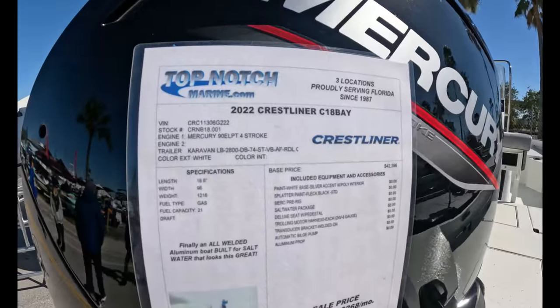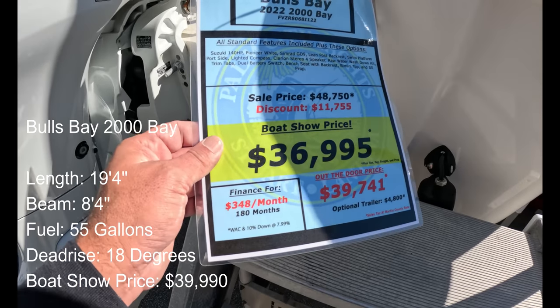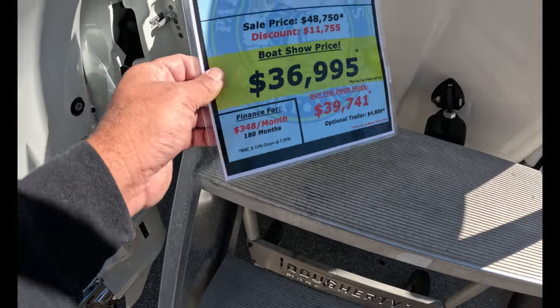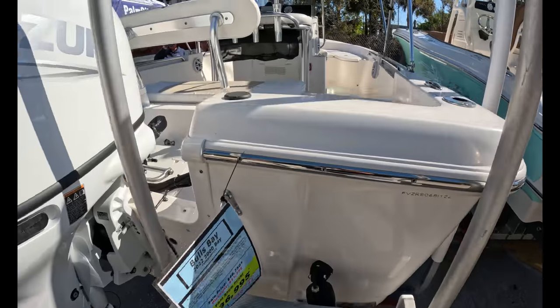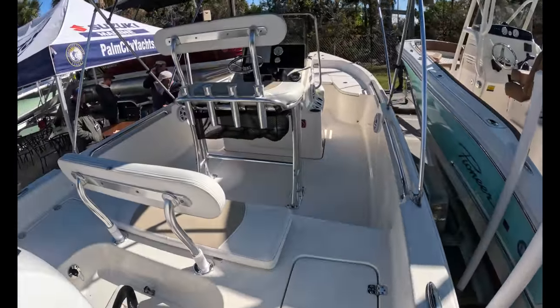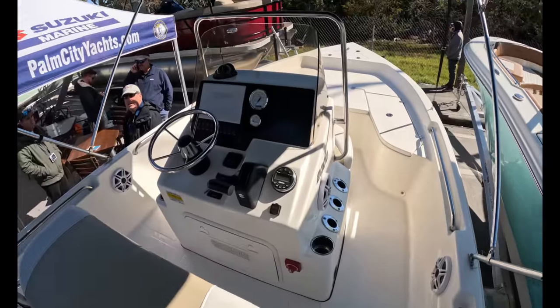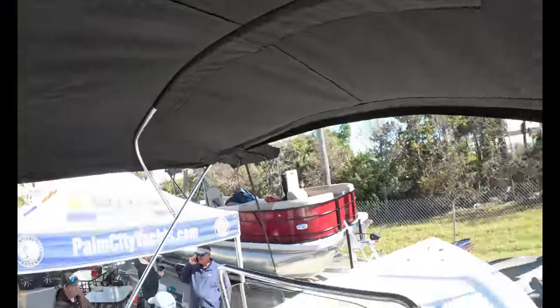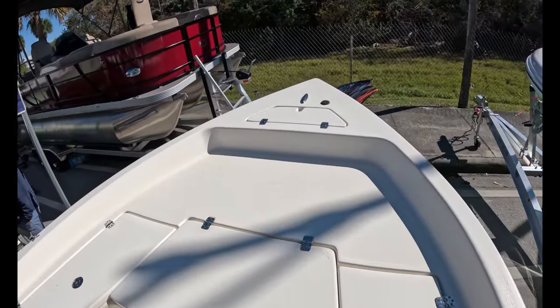Then a Crestliner C-18. This might very well be the least expensive boat I've seen in the 20-foot and above range. $36,995 is the boat show price for the Suzuki 140. I'm going to step on and take a quick look. This is a Bulls Bay 20-footer. We looked at this last year — I actually think it was more expensive last year, but that one had a hard top. This one has a bimini top. I'm not going to run out of storage on this — look at that.